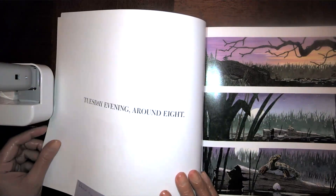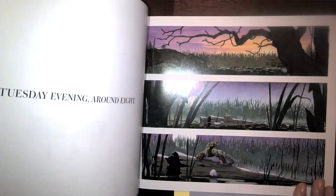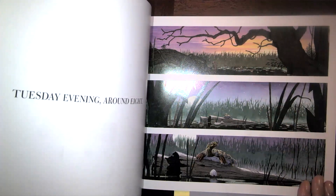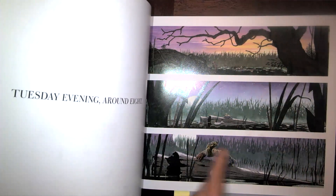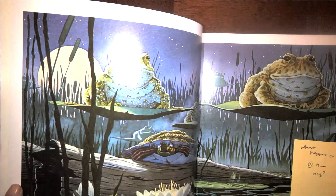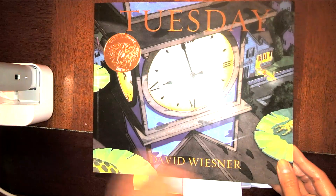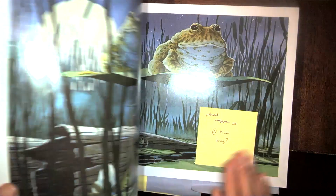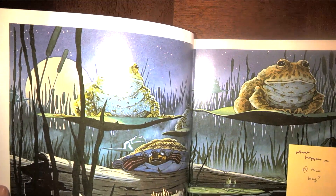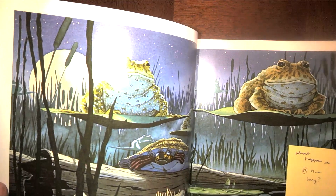Tuesday evening, around eight. So we know it's around eight and it is Tuesday. Looking at the pictures, it looks like some type of water — maybe a swamp, maybe a lake. I see a turtle sitting on a log looking around. And here we go — there are some frogs that look like they're flying or sitting on lily pads. When I look back at the cover, that's what that was — a frog's hand on a lily pad. At the beginning of our story, on a Tuesday, all these frogs are flying around on lily pads.